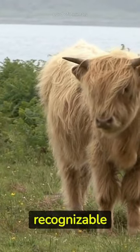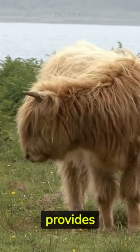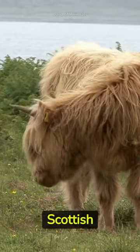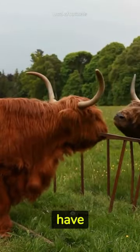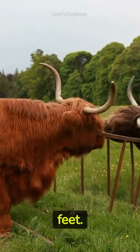Highland cows are instantly recognizable by their long, shaggy hair, which provides insulation against harsh Scottish winters. Both male and female highland cattle have impressive, long, curved horns spanning up to three feet.